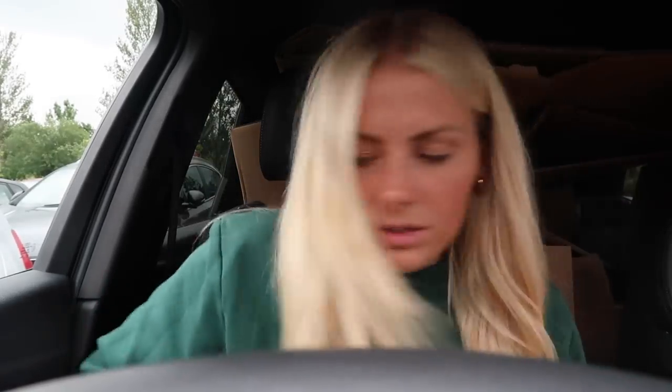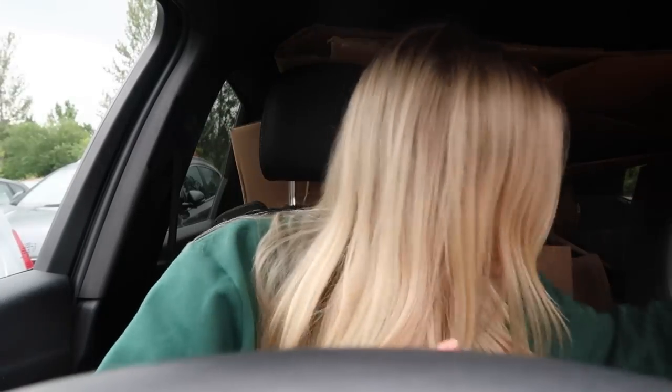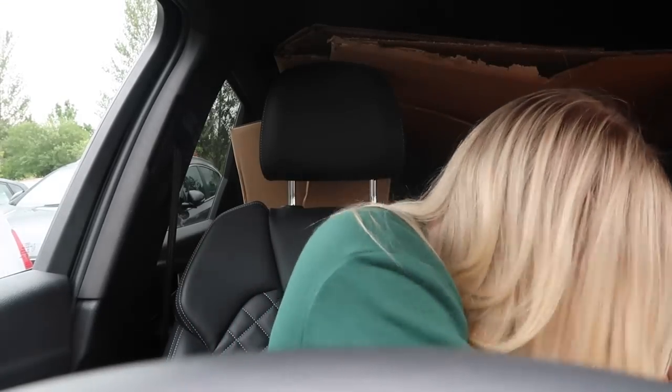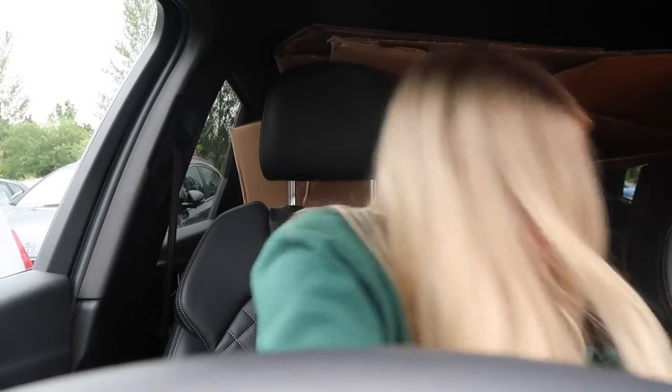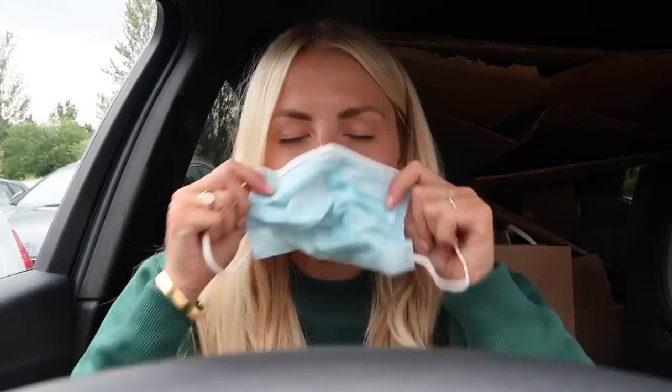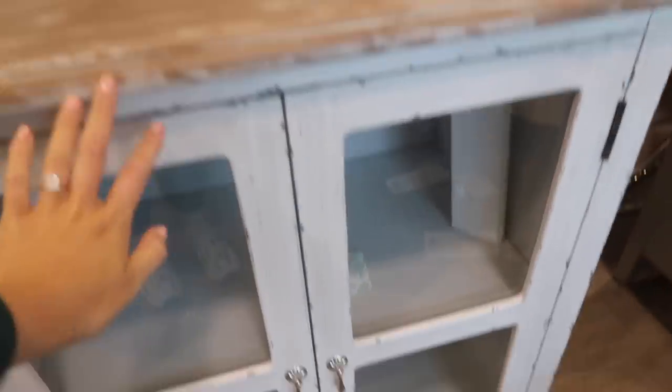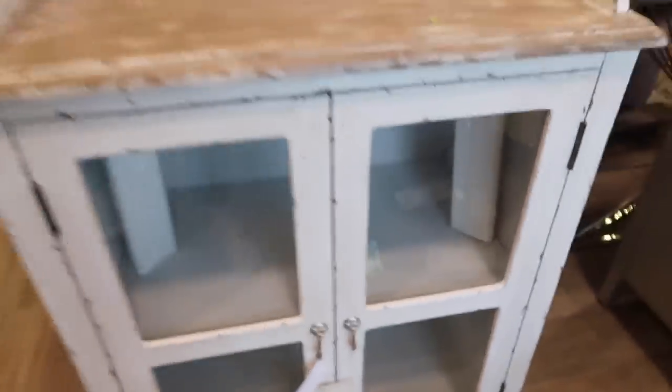We are in and this is really cute - I would definitely change the knobs to like gold ones but I think that's so nice. Little pan around of the store.